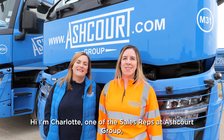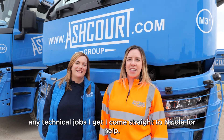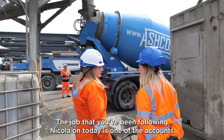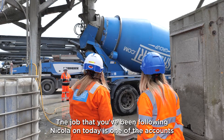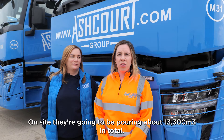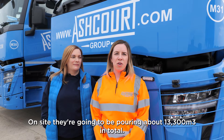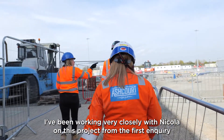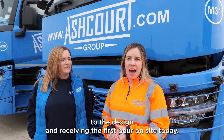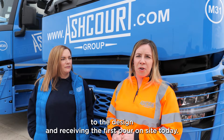I'm Charlotte, one of the sales reps at Ashcote Group. Any technical jobs I get, I come straight to Nicola for help. The job that you've been following Nicola on today is one of the accounts that I look after on site. They're going to be pouring about 13,300 metre cubes in total. I've been working very closely with Nicola on this project, from the first inquiry to the design and receiving the first pour on site today.